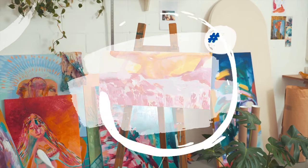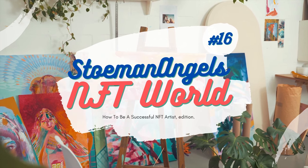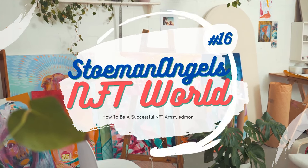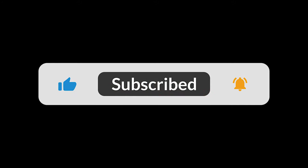Now remember, this is not financial advice — these are just some amazing NFTs we're showcasing from around the world. Now let's get started. Before we begin, don't forget to like the video and subscribe to the channel. If you'd like to contact the artist or view more pieces from the artist, their information is in the description below.